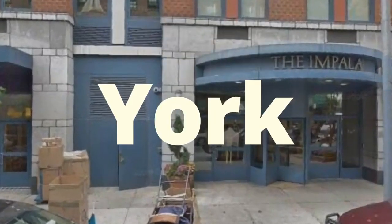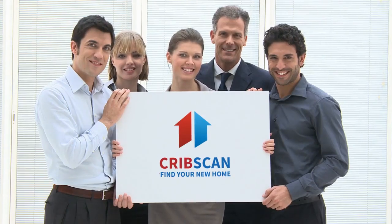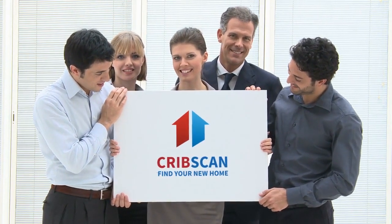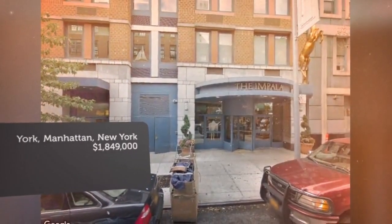CribScan presents this wonderful property for sale in New York. Move quickly to snare this mint condition, extremely large 1,476-square-foot two-bedroom, two-bath condo home, easily convertible to a three-bedroom.